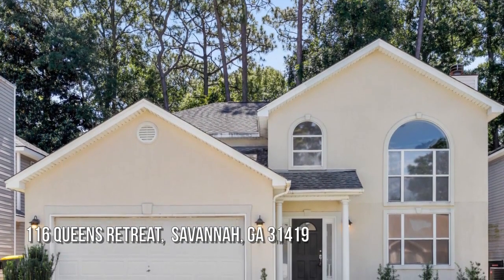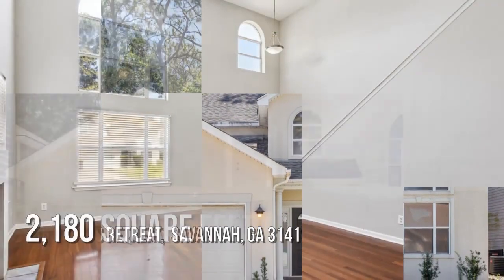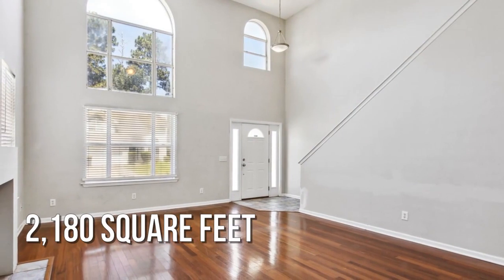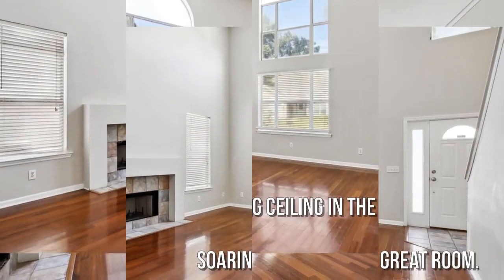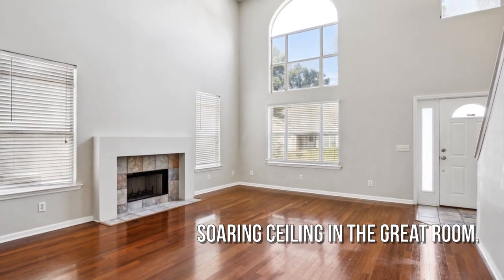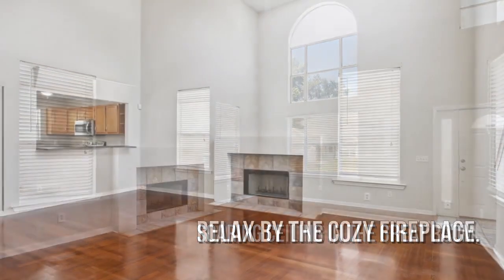Searching for a home that will fit your lifestyle? This charming property offers over 2,100 square feet of living space, vaulted ceilings, and a desirable open floor plan.